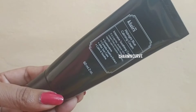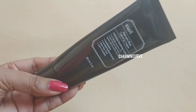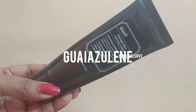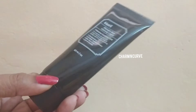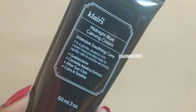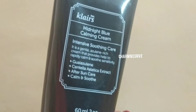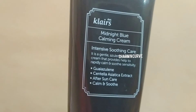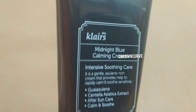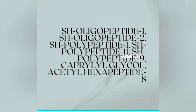The main ingredient of the product is guaiazulene. It is an ingredient that gives the blue color to this product. It has calming properties, can help with healing the skin and reducing redness. It is also an FDA-approved color additive in skincare because it naturally has a nice blue color.